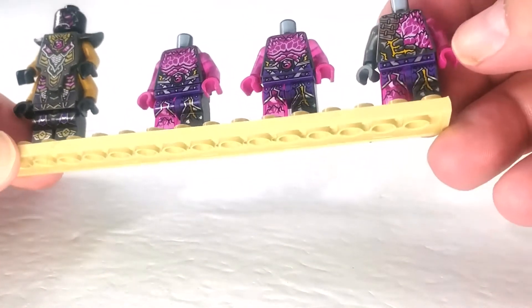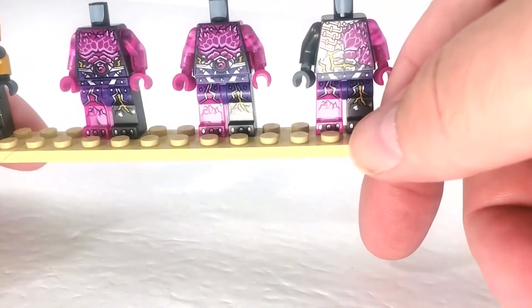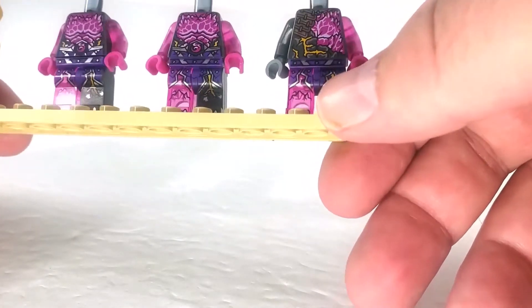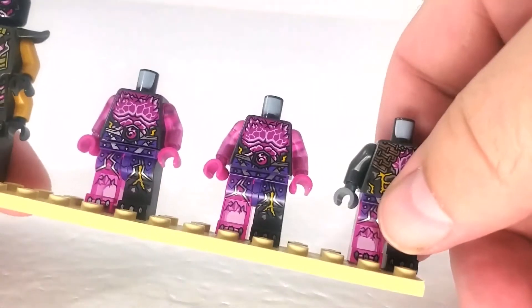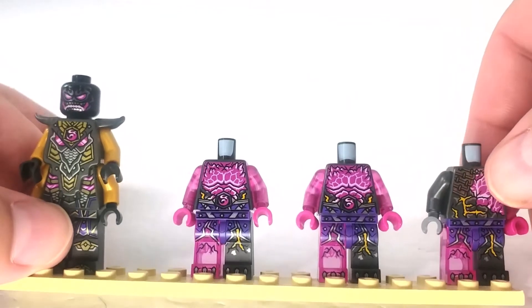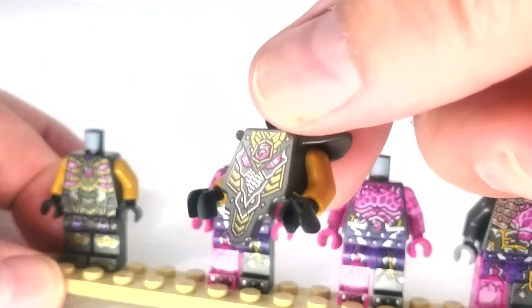With all their gear off, we can see the printing on their torsos, legs, and toes — although the Crystal King doesn't have any printing on his toes. The brutes have more crystal on their chests than the warrior, which is another way you can tell the difference. Maybe the brutes are more powerful because they have more crystal — or maybe the warriors are more powerful because they have better-formed bodies. I haven't seen the show but it's fun to think about.